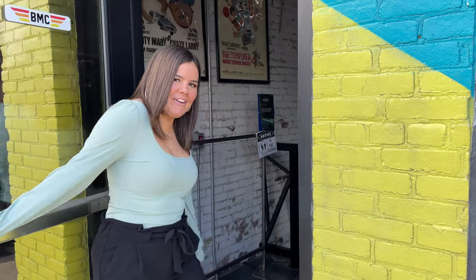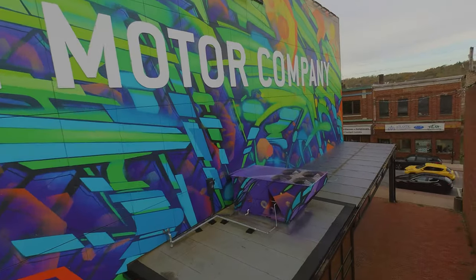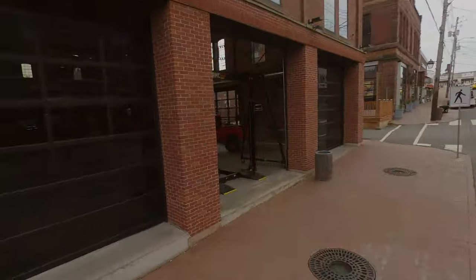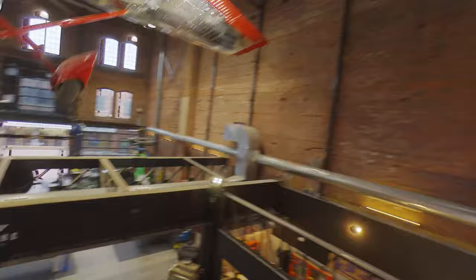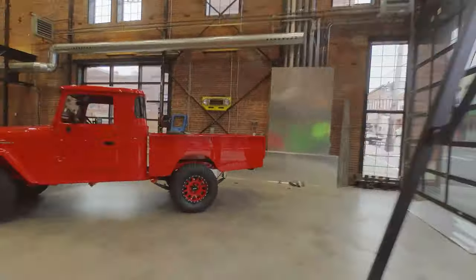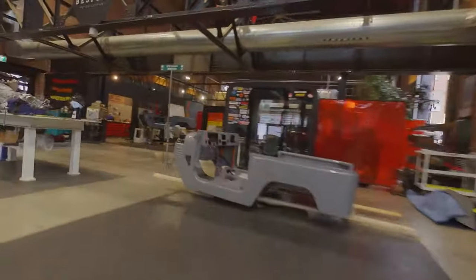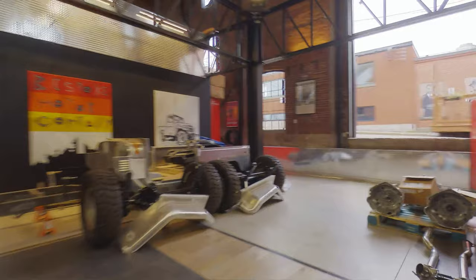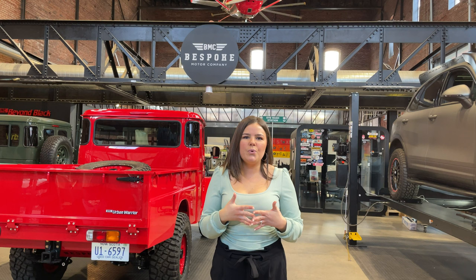Hey, we finally made it. Come on in. Hey guys, my name is Alexis and today I'm going to give you a tour of our shop at Bespoke Motor Company.